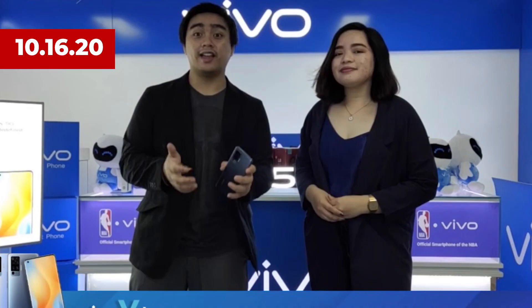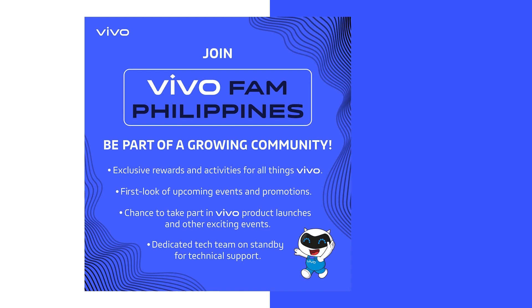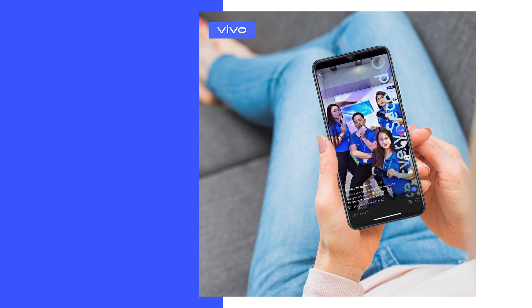Vivo, the leading global technology company, has turned to social media to connect with customers, inviting Vivo owners to the VivoFam Philippines Facebook group. The group enables members to interact with each other, be the first to learn about exclusive offers and announcements, get a chance to win exclusive items, take part in exciting activities, and have their technical questions answered by the group's dedicated tech team.